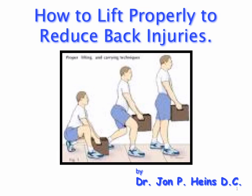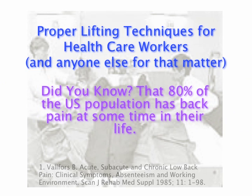Welcome to How to Lift Properly to Reduce Back Injuries. 80% of the total U.S. population has back pain at some time in their life.